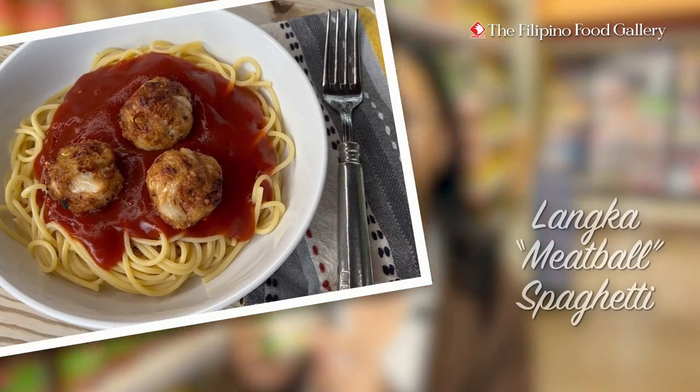Here is one meat dish that I'm going to turn into a meatless delight. Are you ready for this? It is langka meatball spaghetti.